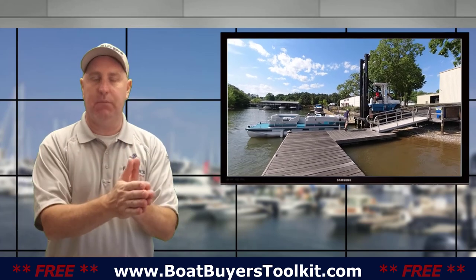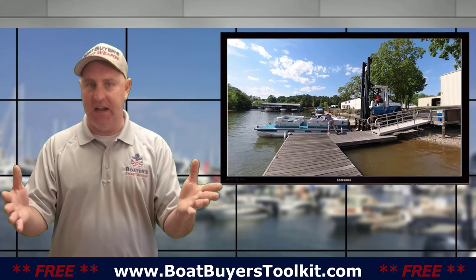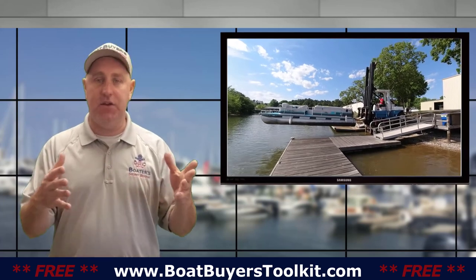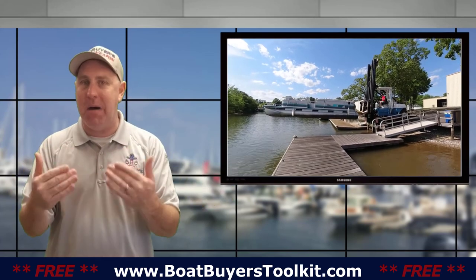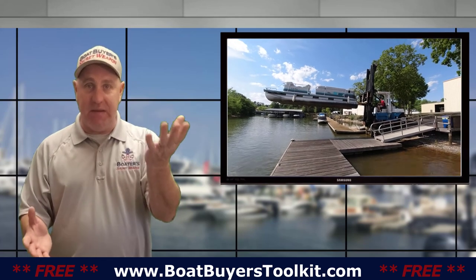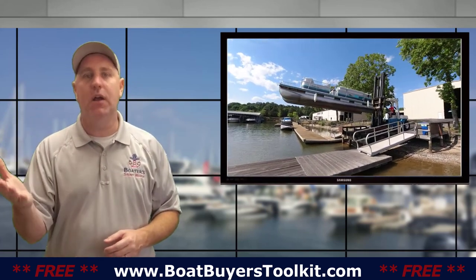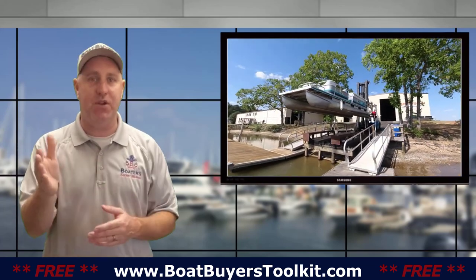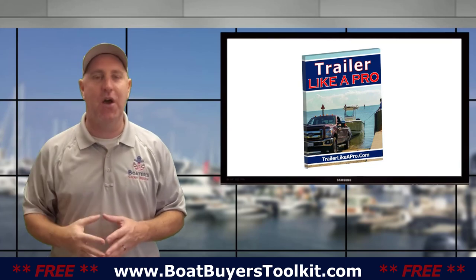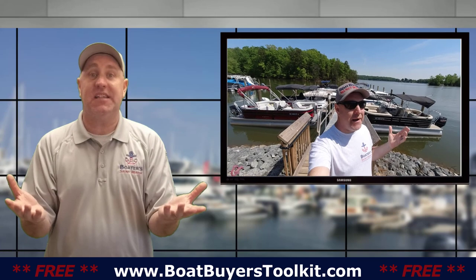Marinas versus trailers — obviously the marina is going to be much more expensive on an ongoing basis. You're looking at $2,000 to $5,000 a year for a marina, and if it's a wet slip, maybe even more depending on where you are. On a trailer, you buy it once and you're done. Storage, if you have to pay for it, is going to be much less expensive — maybe $500 to $1,000 a year. It comes down to the convenience of being right at the water, driving there and hopping on your boat, versus saving money but having to hook up, trailer to the boat ramp, and deal with all of that — the parking, the wait. You've got to balance your budget and accessibility in your area.